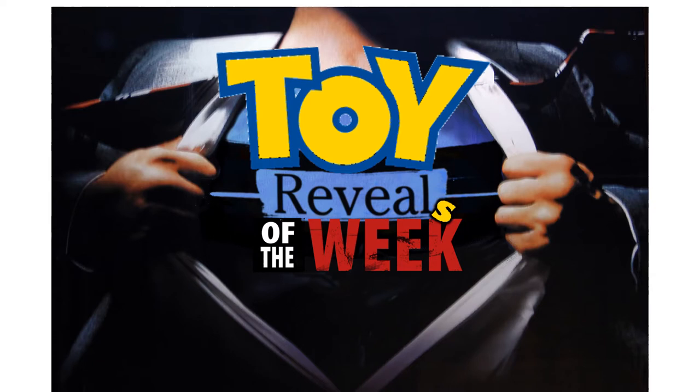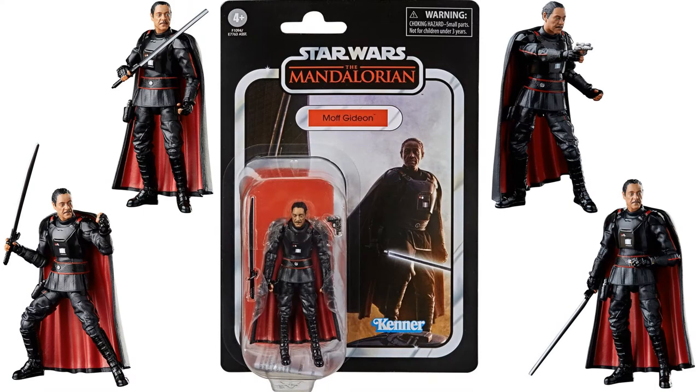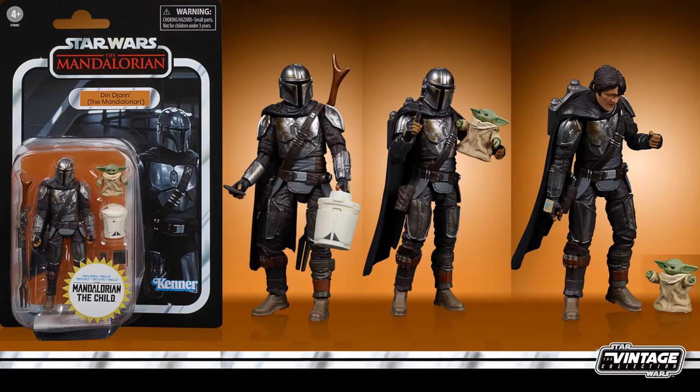So first off, let's talk about the Vintage Collection and the Mandalorian — the Armorer three-and-three-quarter figure was revealed. Moff Gideon was the second three-and-three-quarter revealed for the Vintage Collection. The third is the Mandalorian himself with the Child and also the carrier — and this is one where you can actually remove the helmet and see the head sculpt.